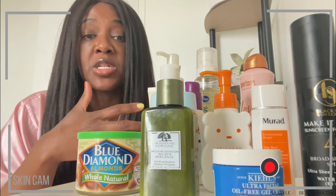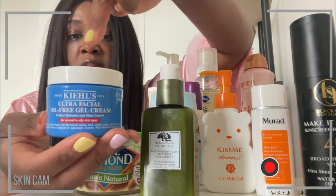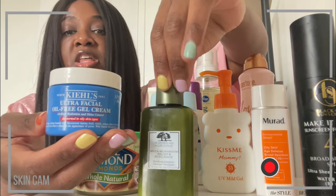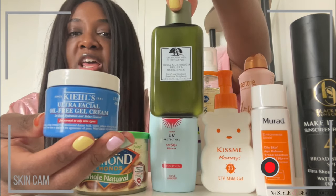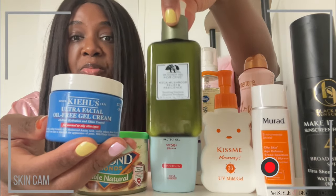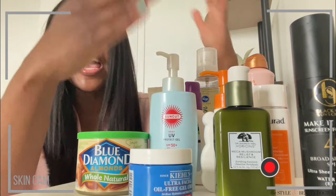Now if you're looking for a lightweight moisturizer — maybe you're someone who during the day likes to put your moisturizer on first and then apply sunscreen, or you want something light at night — here are two options. This one for oily skin: very hydrating, very lightweight, feels like nothing's on. And then this one is great for dry skin in the summertime — very lightweight, moisturizes and hydrates really well, but feels weightless. Everything's going to be linked in the description box with the names and where you can buy it.